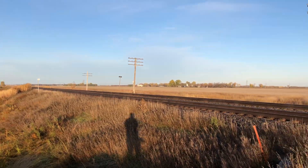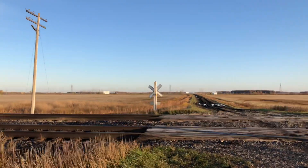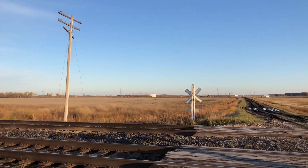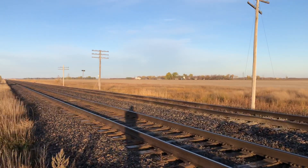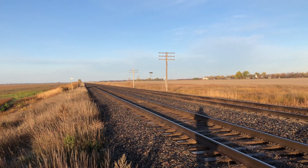Instead of just showing up at a crossing or by the tracks, picking your default spot and getting your three-quarter wedgie, walk around and try different angles. Have a look — I'm standing too close to the tracks if there's a train coming.